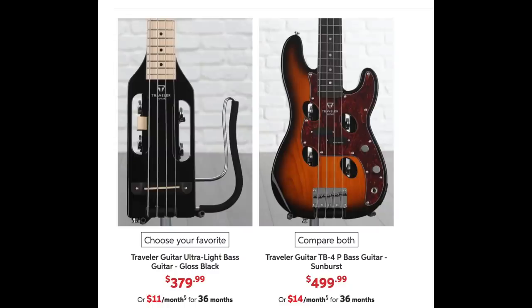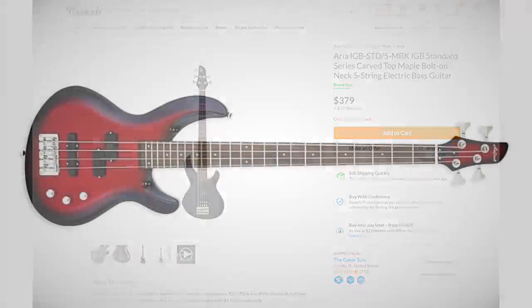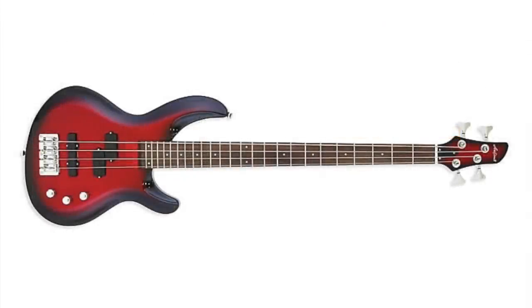Number 29 is Traveler. I actually thought they would do better because I like the travel basses way more than the travel guitars, but what hurt them in this category is their looks.